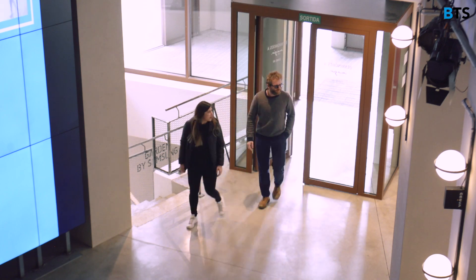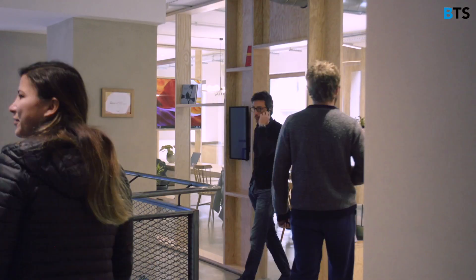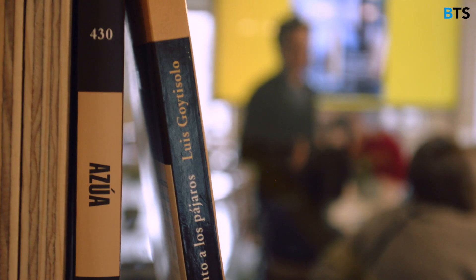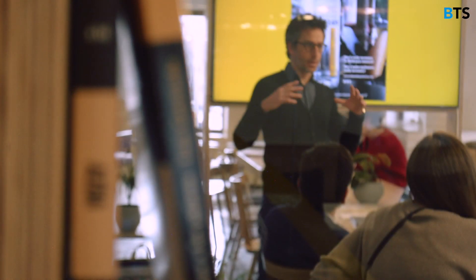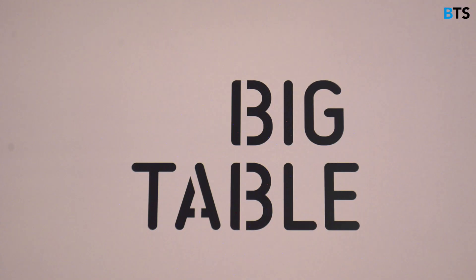For our last creative technology class we went to Imagine Café, which is a co-working space in a café, super cool, downtown Barcelona. Changing environment is always a rich experience for me — I think it brings you a lot of other stimulation.